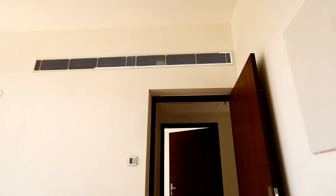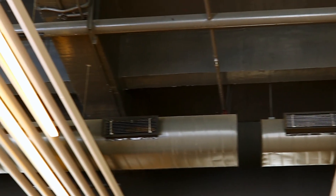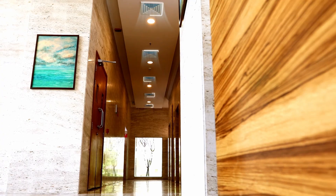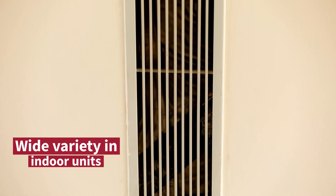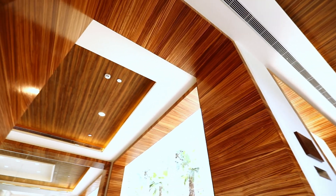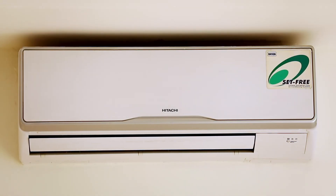We have used double glazing units in all apartments, and we have also used over-deck insulation on all exposed roofs of each building to reduce heat loss. Because we have multiple options with Hitachi indoor units — concealed units going with a false ceiling, and where there is no false ceiling, we have installed wall split units.